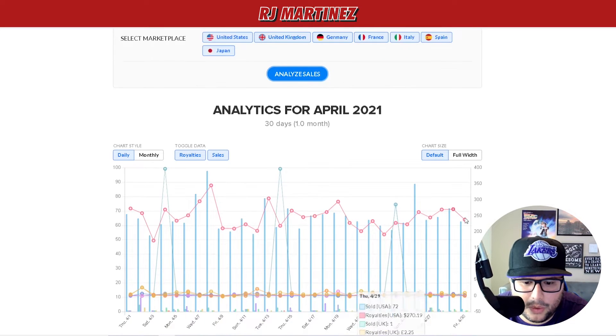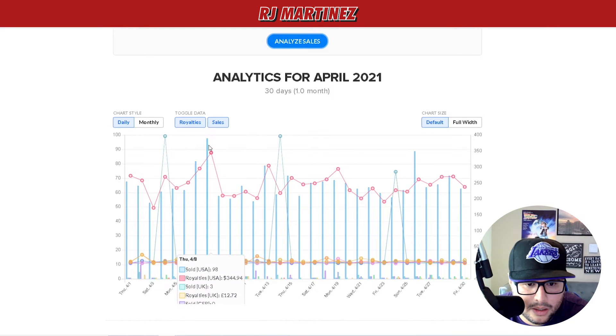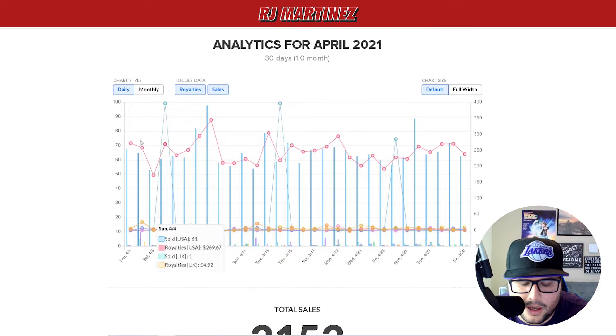Analytics for April 2021. The best day I think was right here on the 8th — yeah, the 8th was the best day with 344 dollars in royalties.